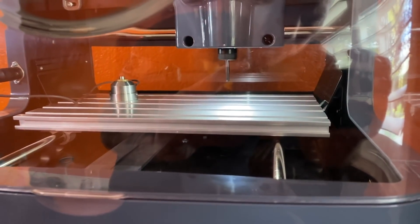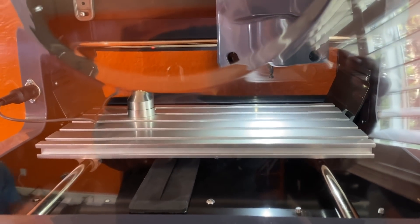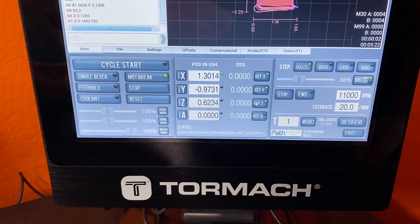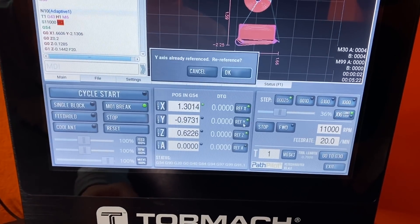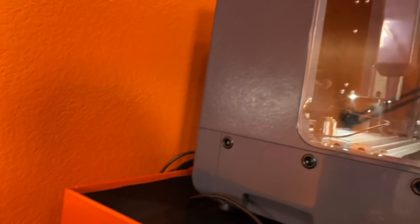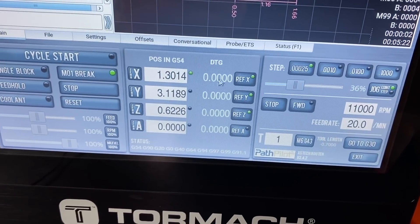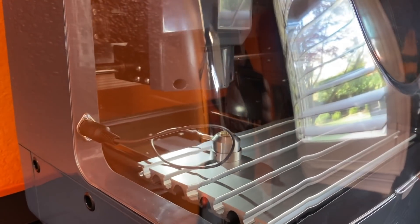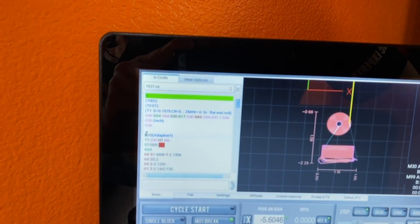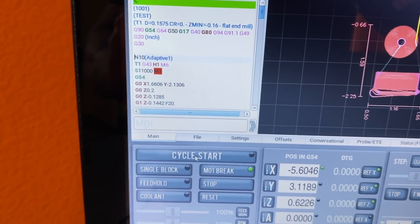You can program it just like a mill - you can thread mill and do all kinds of cool things with small miniature plastic parts. I'll zero the Z axis, zero the X axis, and it moves right back into position. Then I'll go to that starting point and click - it just goes right over there.